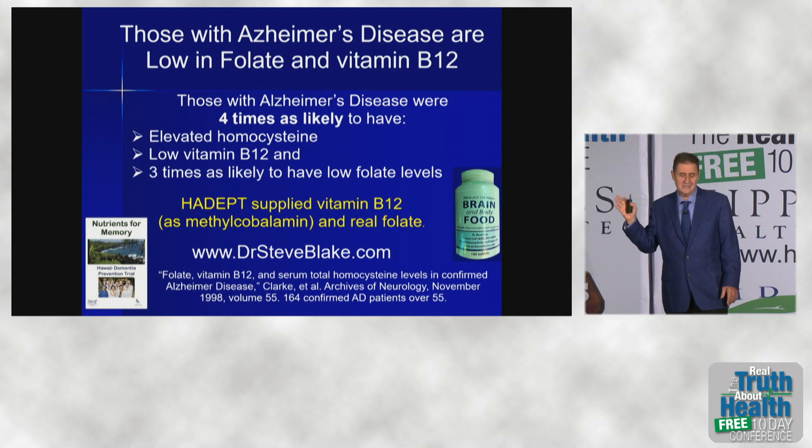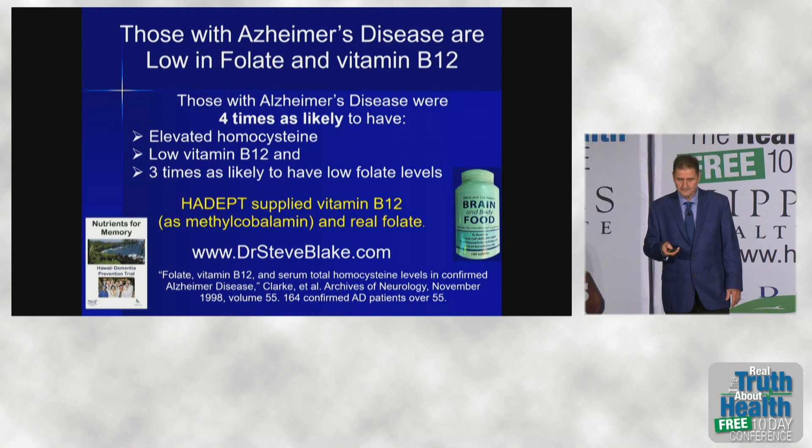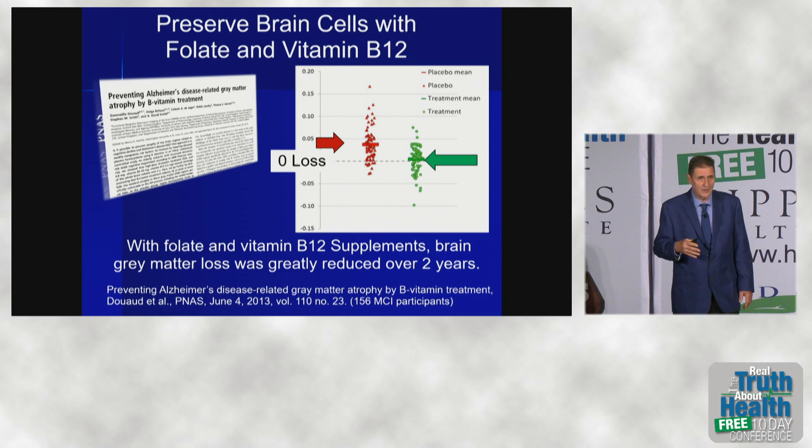In our trial, we supplemented vitamin B12 as methylcobalamin form and folate as the real folate form. This study looked at preservation of brain cells, and they found that if you didn't have enough folate and B12, gray matter was lost. If you did have enough, it was not lost — very close to zero loss.